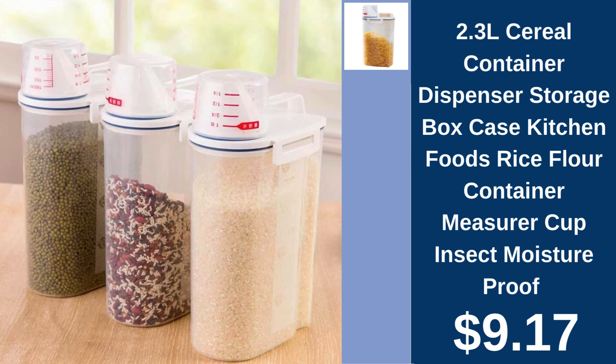2.3L cereal container dispenser, $9.17. Keep your cereals fresh and easily dispensable with this insect and moisture-proof storage container.